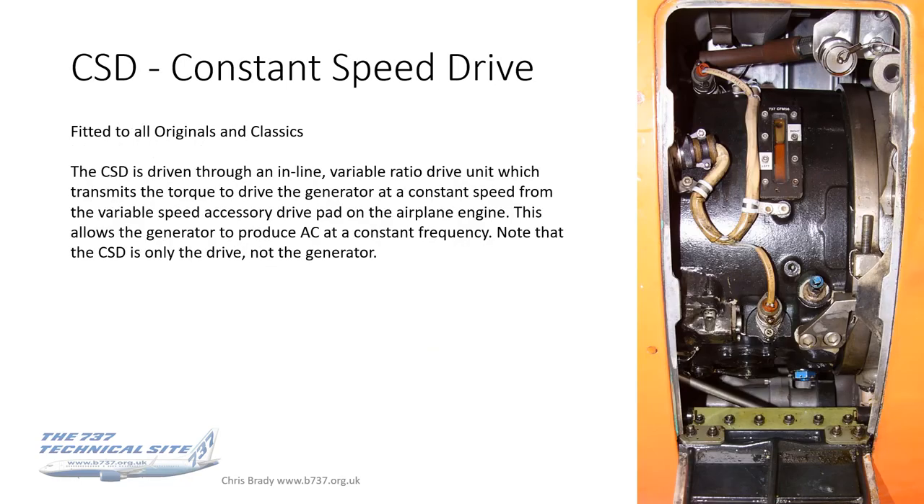For the generators themselves, this is a constant speed drive, fitted to originals and classics. The constant speed drive is driven through an inline variable ratio drive unit, which transmits torque to the generator at constant speed from the variable speed accessory drive box on the engine. This allows the generator to produce AC at a constant frequency. Otherwise the frequency would be dependent on the RPM of the engine — as you change thrust, you would get a different frequency, which is undesirable. That's what the CSD does.